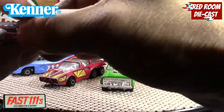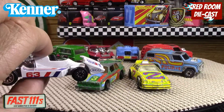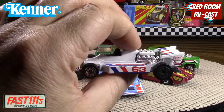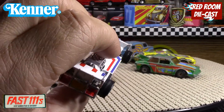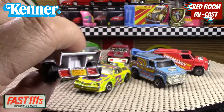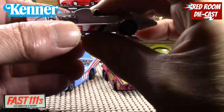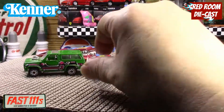Then we have this one here, which is like a Formula Special or Formula Open — a Formula One type car. It's in really beautiful shape; all the tampos and paint are mostly there. Again, it has a Manitoba license plate, which is really awesome. I never noticed those before, but it's a nice example of that car.